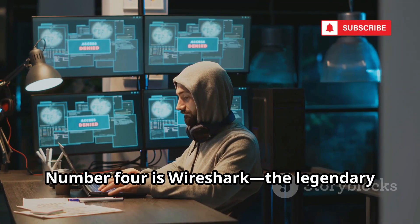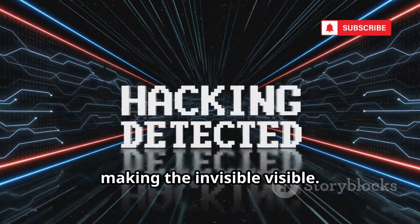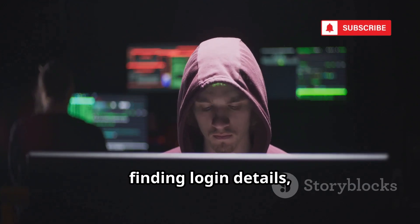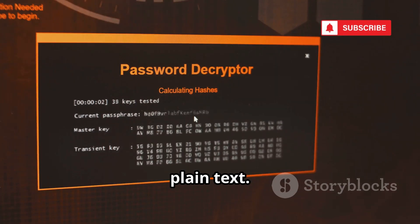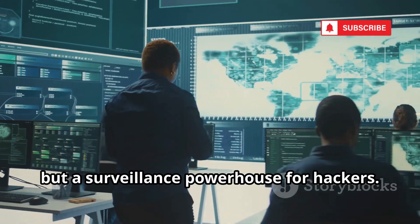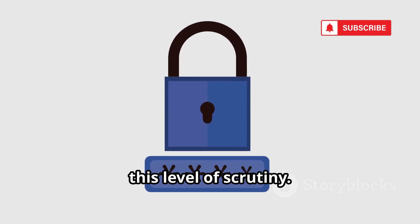Number four is Wireshark, the legendary network analyzer. It captures and displays every packet of data on a network, making the invisible visible. Hackers use it to sift through millions of packets, finding login details, messages, and browsing history. If your connection isn't encrypted, Wireshark can reveal your passwords in plain text. It's a dual-use tool — essential for network admins, but a surveillance powerhouse for hackers. Encryption is your only shield against this level of scrutiny.